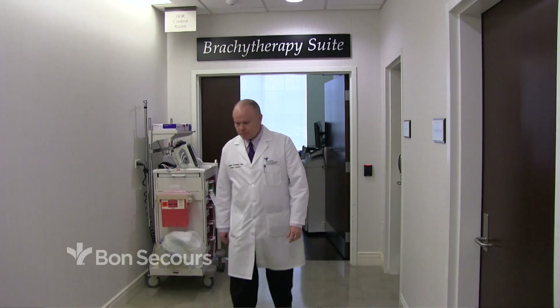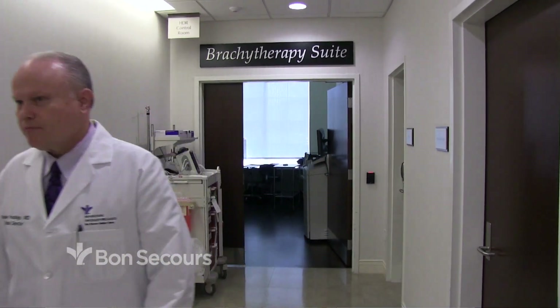The patient doesn't feel anything — it's like getting a chest x-ray. You see a light come on and hear a noise, but you don't feel it. The other type is internal, or what we call brachytherapy. What that means is putting radiation very near the tumor, which in prostate cancer means putting needles through the skin into the prostate, done with ultrasound guidance — with an ultrasound probe in the rectum.